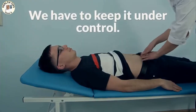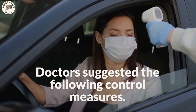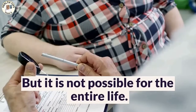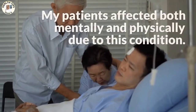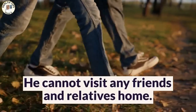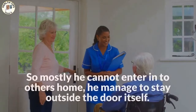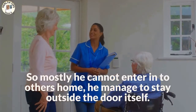We consulted with doctors, but they told us the foot ulcer would remain permanent and that we have to keep it under control. Doctors suggested the following control measures: do routine cleaning of the wound, properly remove unwanted dead skin, and apply medicine. But it is not possible to do this for an entire life. My patient was affected both mentally and physically. He cannot visit any friends or relatives — if he removes his footwear, bleeding may come through the bandage, so he mostly has to stay outside the door.